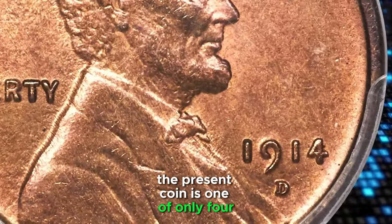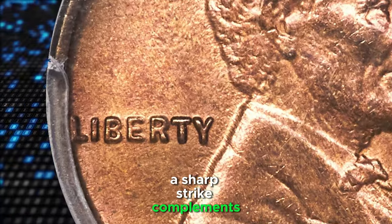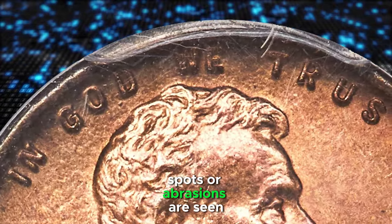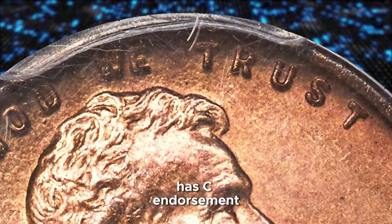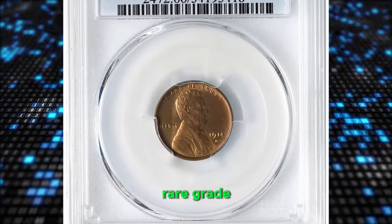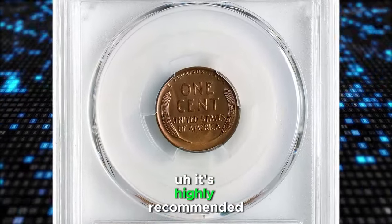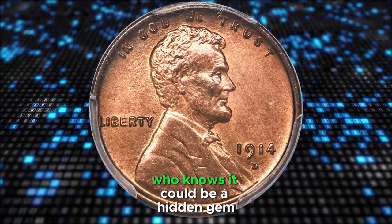The present coin is one of only four red and brown pieces in this grade. A sharp strike complements satiny copper-orange and golden hues beneath a dusting of chestnut brown toning. No mentionable spots or abrasions are seen, affirming this coin's quality and earning it CAC endorsement. This is a high-end example in a rare grade. If you have a 1914D Lincoln cent, even in circulated and worn condition, it's highly recommended to submit it for professional grading — it could be a hidden gem.